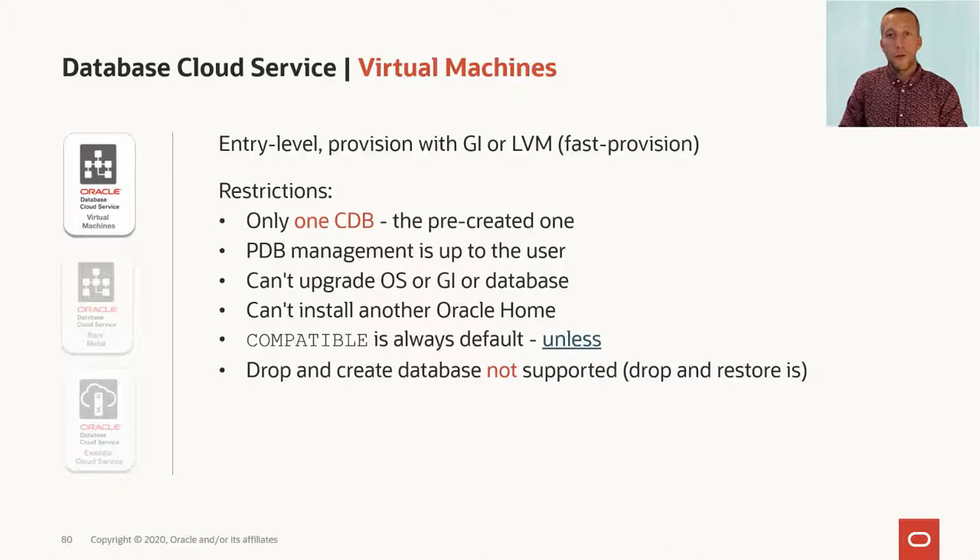The OS, the grid infrastructure, and the database can't be upgraded. So if you need to upgrade the database, it has to be moved on to a new VMDB system, and there you can conduct the upgrade.